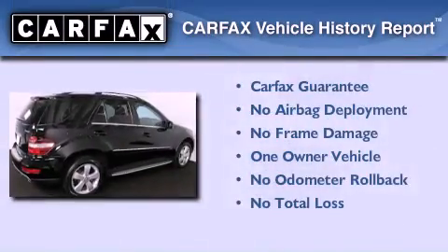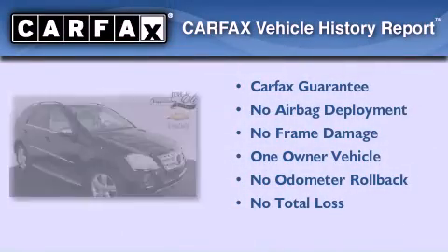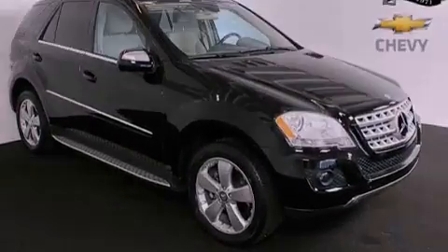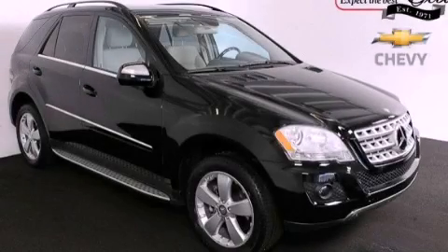This Mercedes-Benz has had only one owner, and it qualifies for the Carfax buy-back guarantee. This vehicle won't last long at this price — call and arrange a test drive now.